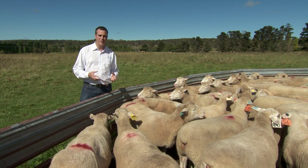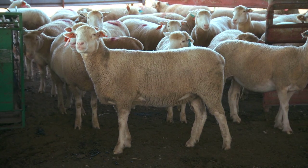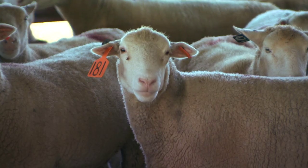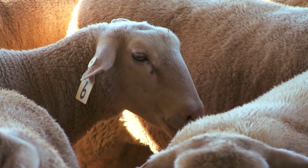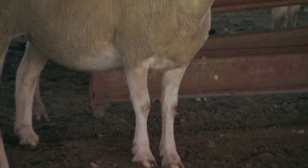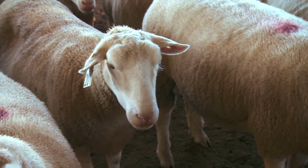The second thing we want to do when we go to choose our rams themselves: some people like to look at them visually first, assess them for the common sense characteristics — whether they're fit for purpose, they've got good teeth, the feet are correct, the testicles are ready for use, all the bits are in working order, they're structurally sound.